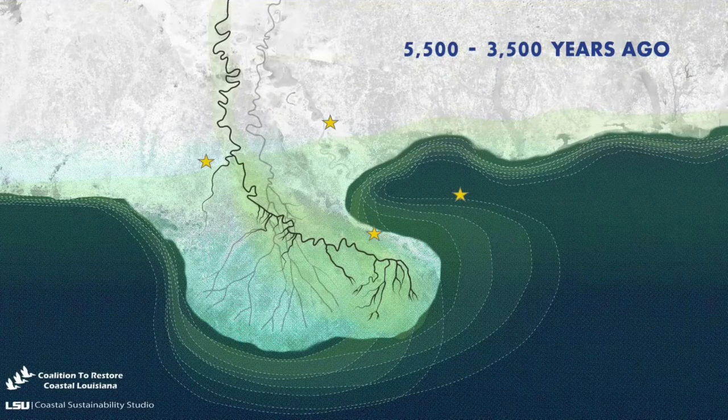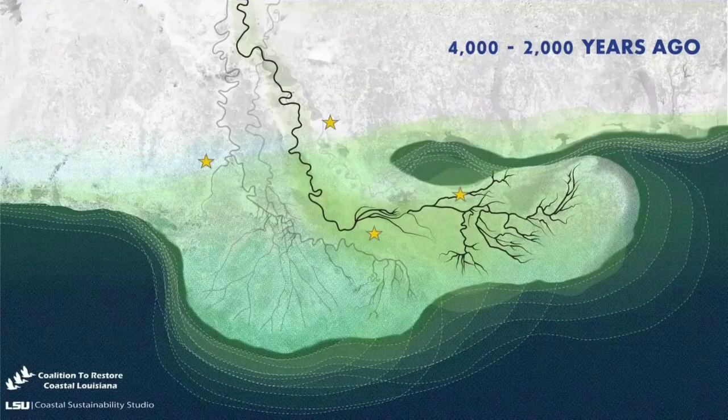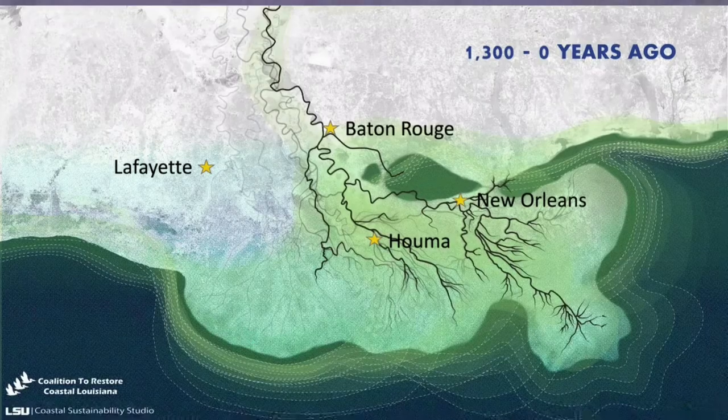Think back to the image of the river basin. Mud, sand, and sediment traveled from the other states down to Louisiana. During annual flood periods, that sediment was deposited along the coast, which built up the land that we know today.